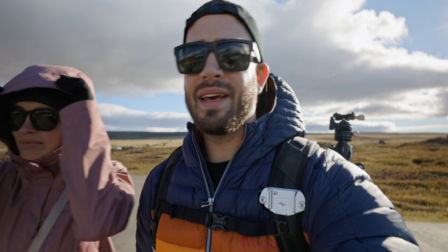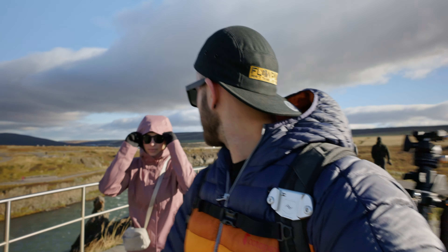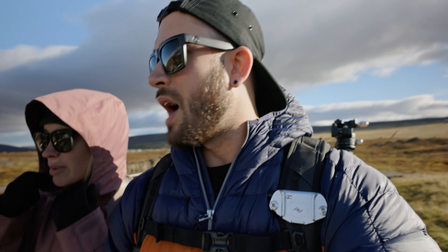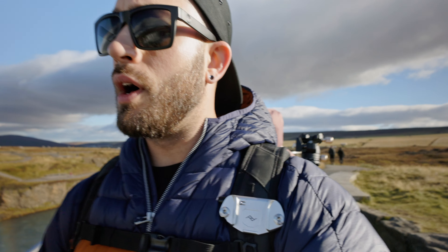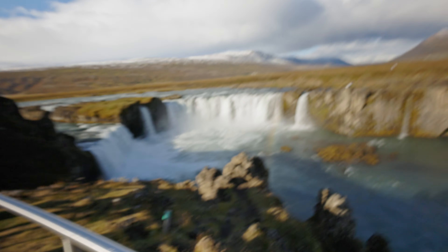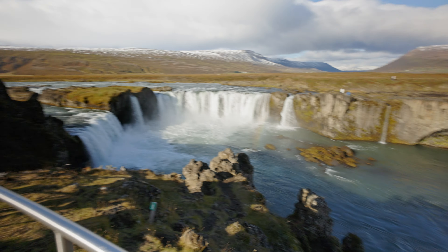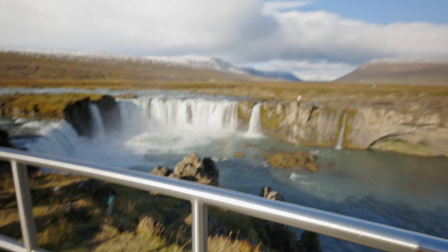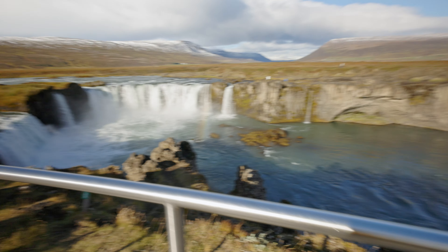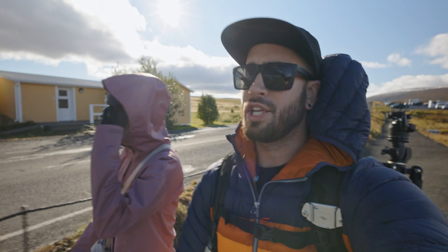We're at the other side — it's closer to the falls, that's for sure. But I still think the other side offers a better view, at least for a photo. This is cool because we are really close to the falls. The wind is absolutely whipping up here — it's crazy.